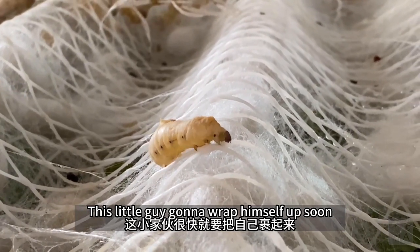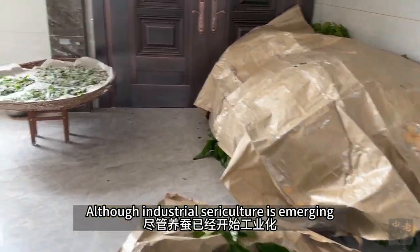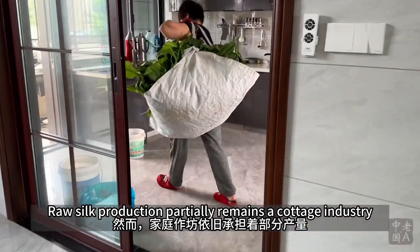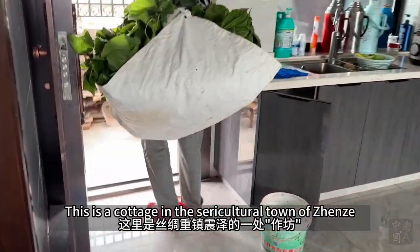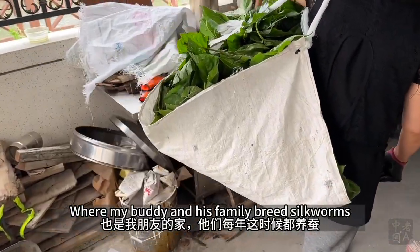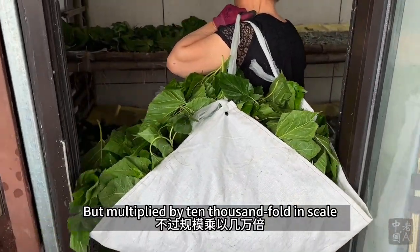This little guy is going to wrap himself up soon. The end of May is here, so mulberry and silkworm season is wrapping up too. Although industrial sericulture is emerging, raw silk production partially remains a cottage industry. This is a cottage in the sericulture town of Zhenzhe, where my buddy and his family breed silkworms. It's like your primary school project but multiplied 10,000-fold in scale.